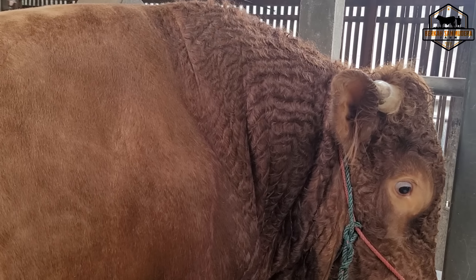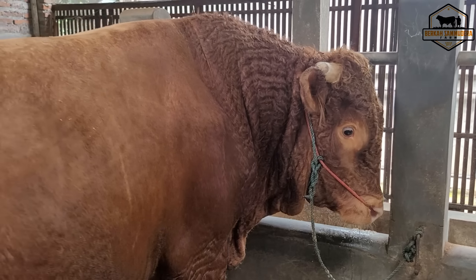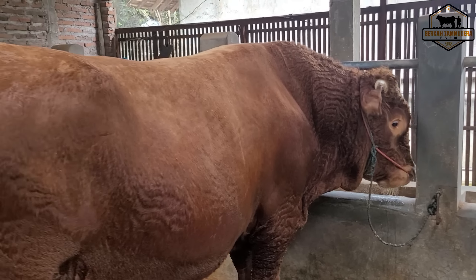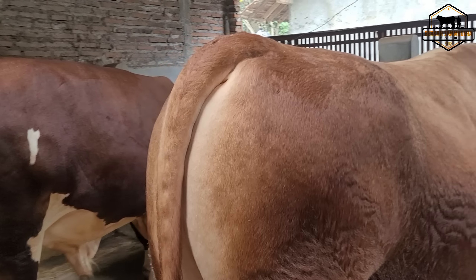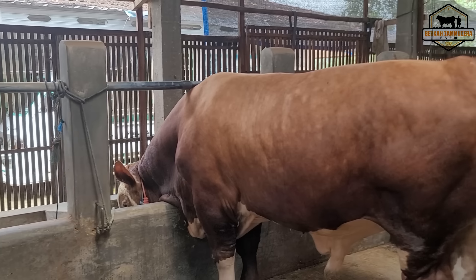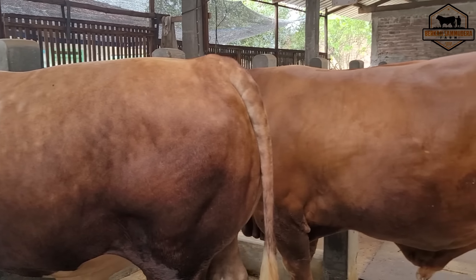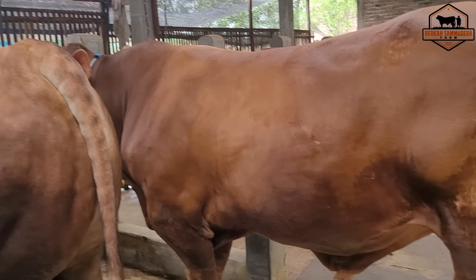Minta doanya semoga si Simba ini nanti masih bertahan di P1 saat kontes di Banyumas. Kalau masih bertahan di P1, mungkin insya Allah akan kita bawa. Karena kontes sendiri itu tidak asal berani sahabat ternak, tidak asal punya sapi langsung kita ikutkan kontes.